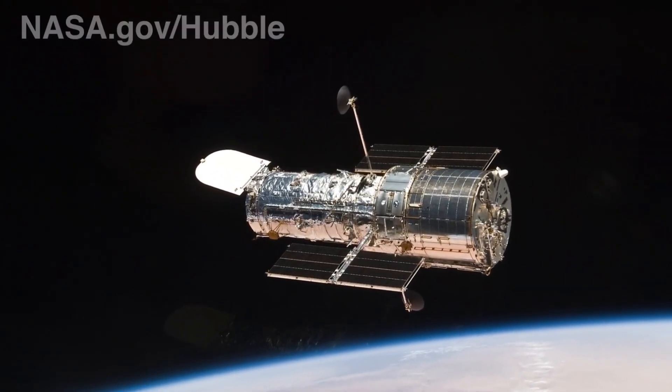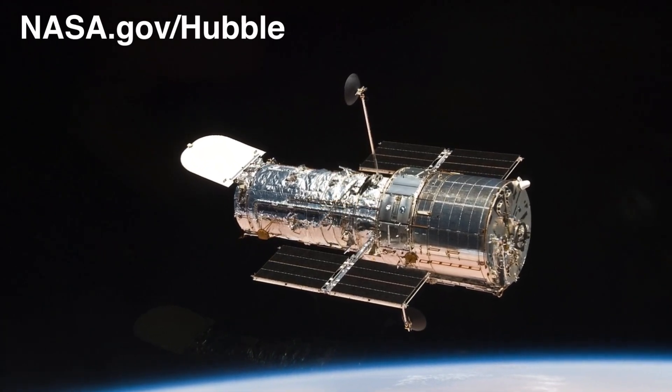You can find out more about the Hubble Space Telescope at our website, nasa.gov/hubble, and on social media at nasahubble.